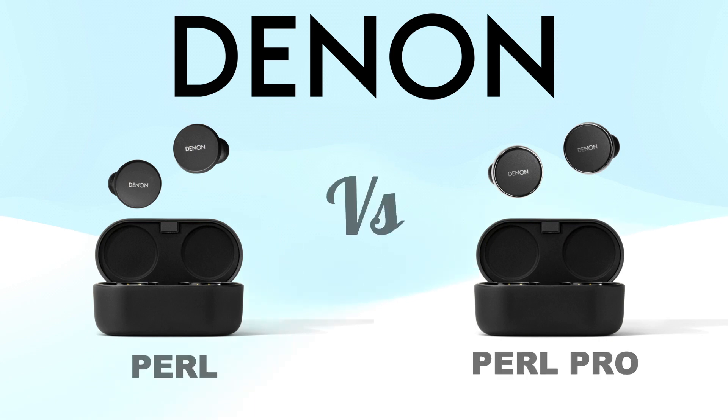Hello guys. Today we are going to compare some features and specifications of the new Denon Pearl vs Pearl Pro Bluetooth wireless earbuds.